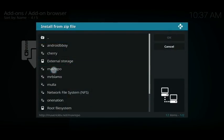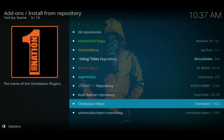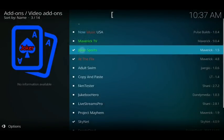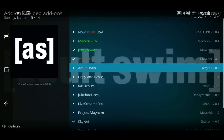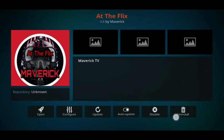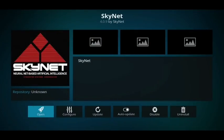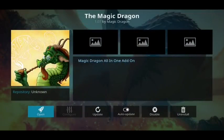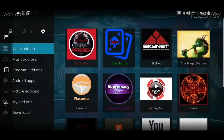Look for the mav repo we just added, click on it, and click Repository Maverick Repo. Wait for the notification in the top right corner. Then click Install from Repository, look for Maverick TV Repo, click on Video Add-ons. Near the top you'll see Joker Sports — click install. Go back and go down one to At the Flicks and click install. Scroll down to Skynet and click install. Last one in this list is Magic Dragon — click install. All four will then download to your box and appear in your video add-ons.